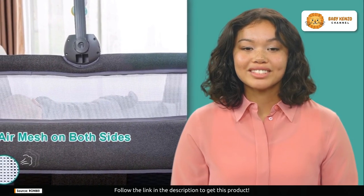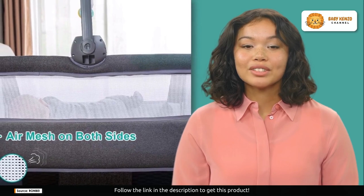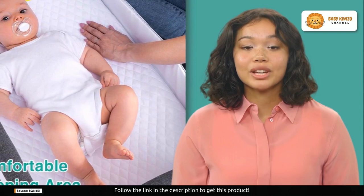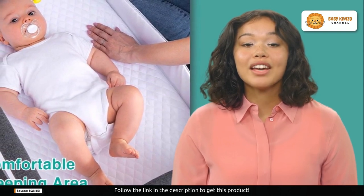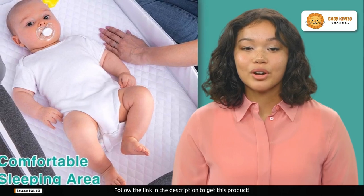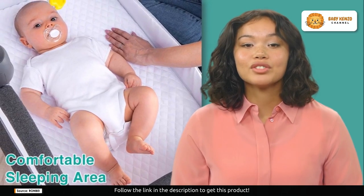Your baby's comfort is a top priority. Soothing sounds will lull your baby to sleep, while the toy bar provides entertainment and engagement. The included plush toys will keep your little one happily entertained.